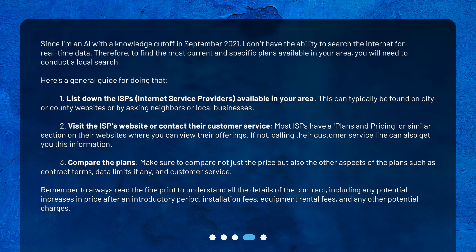Step 1: List down the ISPs available in your area. This can typically be found on city or county websites or by asking neighbors or local businesses. Step 2: Visit the ISP's website or contact their customer service. Most ISPs have a plans and pricing section on their websites where you can view their offerings. If not, calling their customer service line can also get you this information.